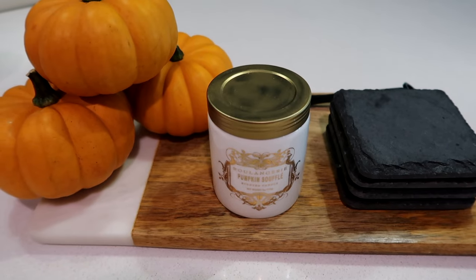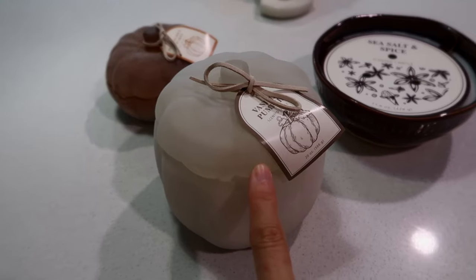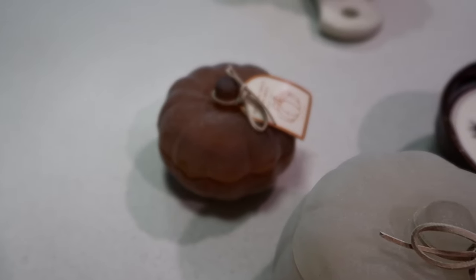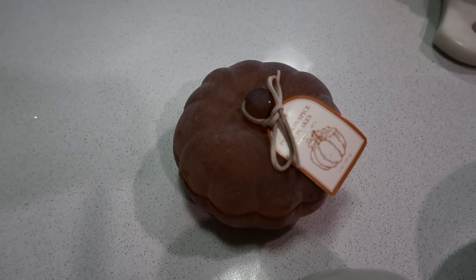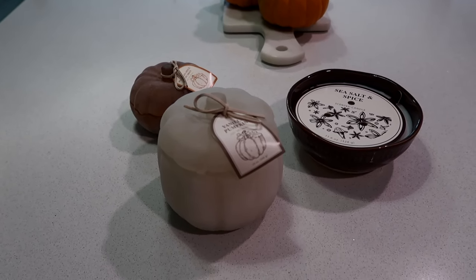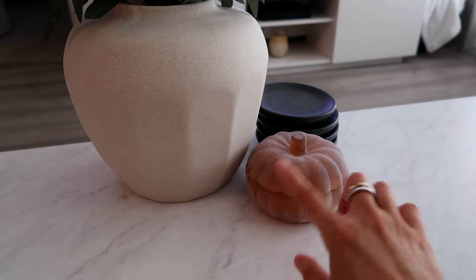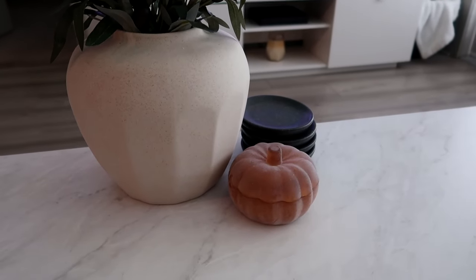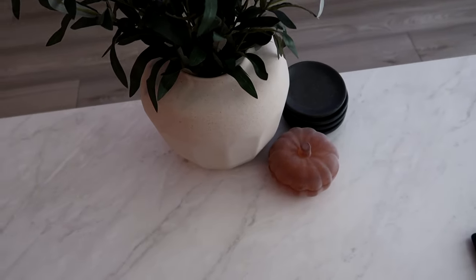I have a candle from Anthropologie out right now, but I think I'll swap it for this one, and put another one next to the stove. I also got this pumpkin-shaped candle for the coffee table — just a little pumpkin that's also a candle. The scents are vanilla pumpkin and pumpkin spice cupcake. I can link them below if you're interested. I don't really decorate for fall — I usually just decorate for Christmas and get fall scented candles or the pumpkins from Trader Joe's.